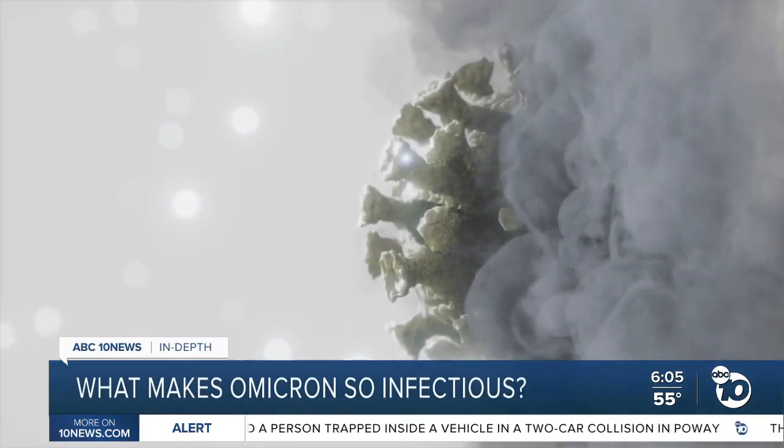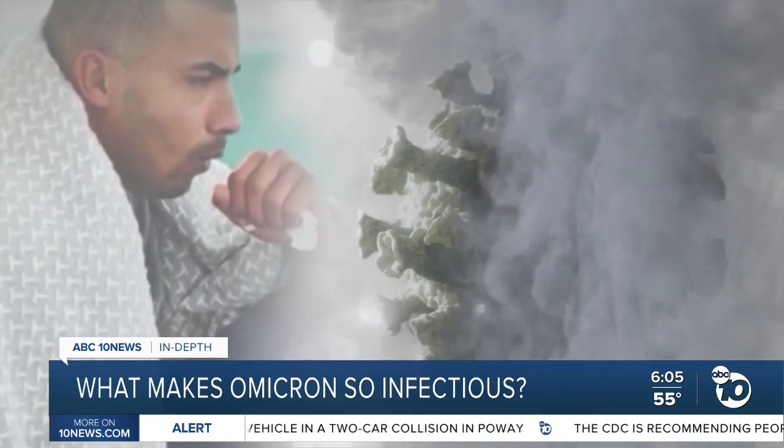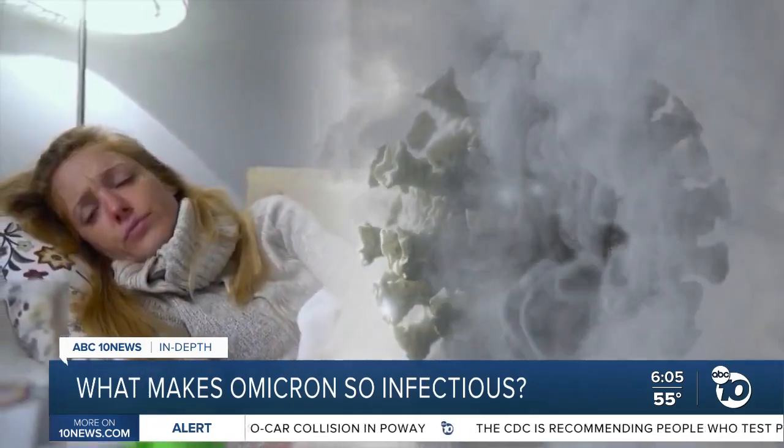UC San Diego's Dr. Robert Schooley says this smokescreen is so important because it delays the molecules that cause coughing, sneezing, and other symptoms. "And so it allows the virus to grow extremely rapidly while we're out playing beach volleyball and don't even know we're sick."